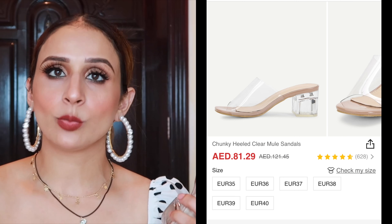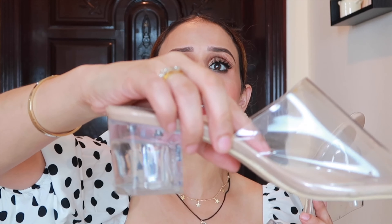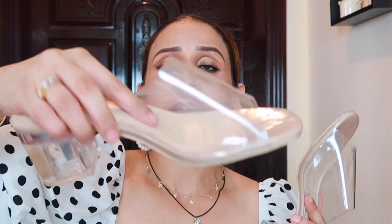I wore these shoes for the first time and obviously had some shoe bite, as you get with any brand new footwear. But they are so comfortable — I wore them clubbing and dancing and I wasn't tired at all. The quality is super good; it has this cushion padding that keeps your feet relaxed. They are super duper comfortable — block heels, and I really like them.